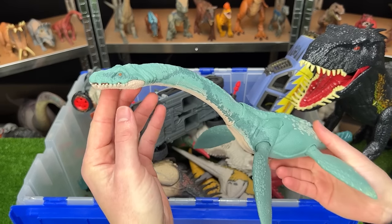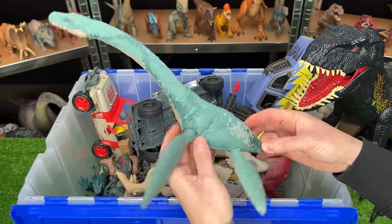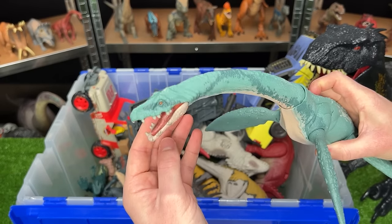Here's another Gigantic Tracker series figure. This is the Elasmosaurus. It's an aquatic dinosaur, and it has two action buttons on its back. One swings its head side to side, and the other chomps its head up and down.